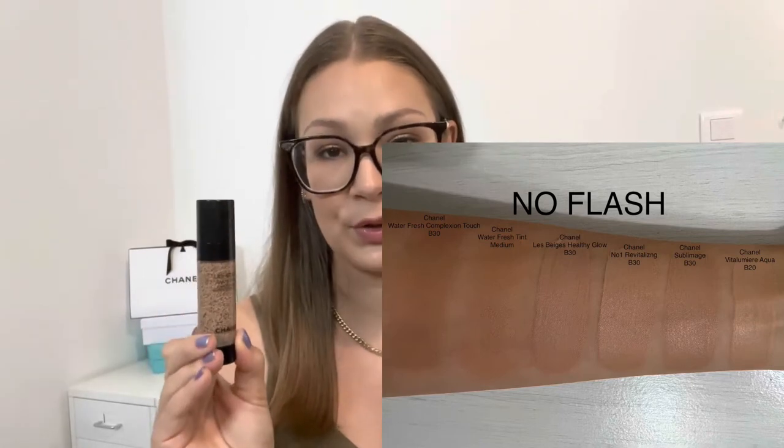I didn't mind the original. I know a lot of people didn't like it. The only thing I didn't enjoy about that foundation was the wear time — it didn't last long. This one lasted a little bit longer, but it just looked terrible on the skin. For reference, I have normal leaning dry skin, pretty average — not too oily, not too dry. Most foundations should work for me. I'll insert a swatch of all of these. Also, the shade B30 was not comparable to other Chanel B30 shades, which was a huge con.